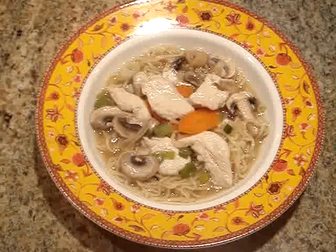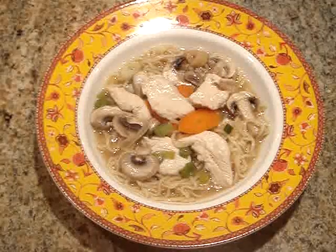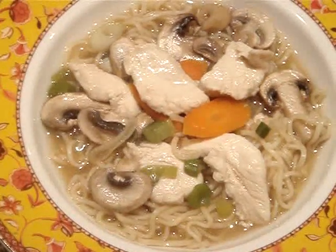Chicken Ramen. This is my favorite for lunch and I usually make a lot of this at once and then freeze some of it for later.